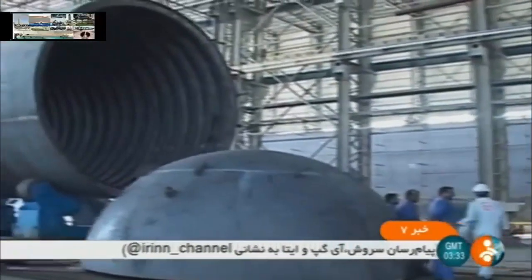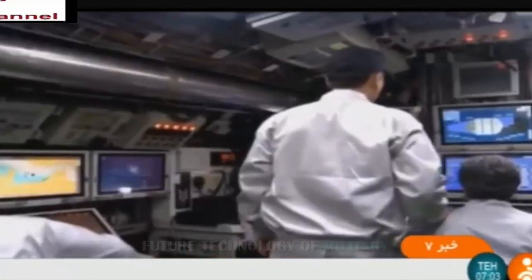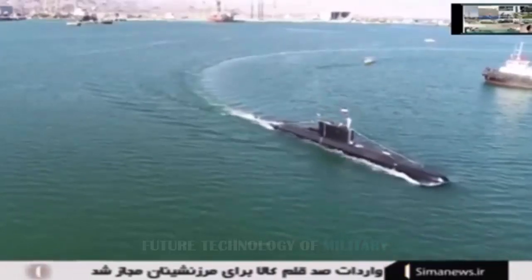Despite the new submarine technology, Iran's indigenous submarines pale in comparison to larger, more modern designs from Russia, China, the United States, Germany — just about anywhere. In a blue water fight against any other submarines, Iranian subs would fare poorly. But Iranian submarines aren't intended for a deep water fight.